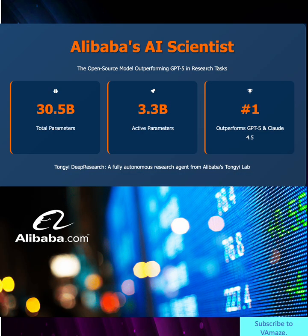This isn't just another language model. It's a fully autonomous research agent that plans, searches, reasons, and synthesizes information across complex multi-step tasks. And the most impressive part? It's completely open source.